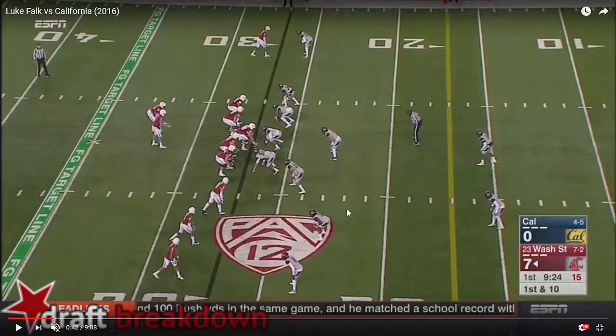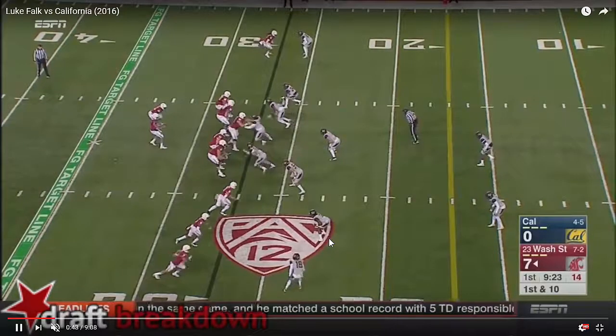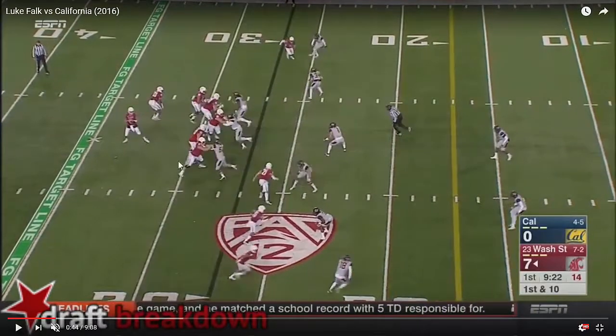Here's an earlier play — it's going to be a deep out. You have a trips right set. He's reading these two safeties. When he reads the safety outside the right hash playing in the middle of the field, he knows he's got a one-on-one with this corner. The cornerback in this situation is already facing inside, so that's going to give the quarterback an advantage to throw this out.